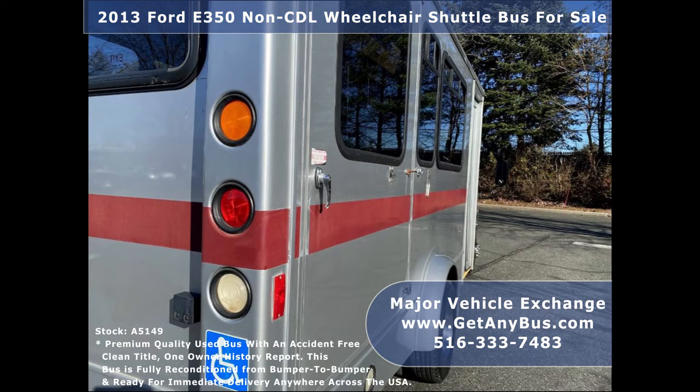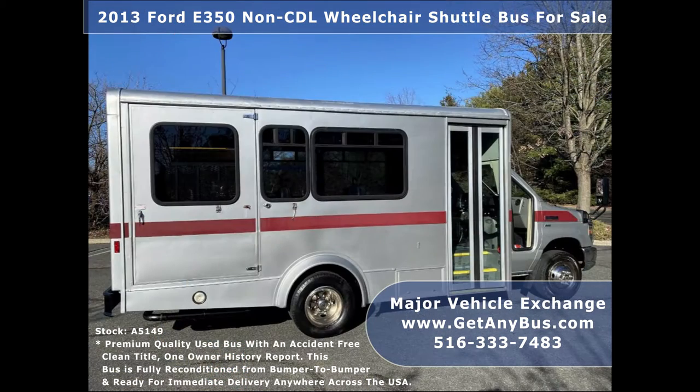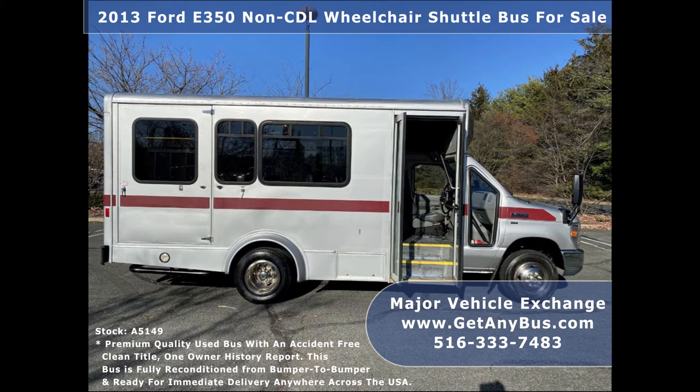This is a fully reconditioned and detailed shuttle bus ready for immediate delivery. It is ideal for adult transportation, senior transport, retirement homes, adult daycare, church, shuttle business, school, or team use.